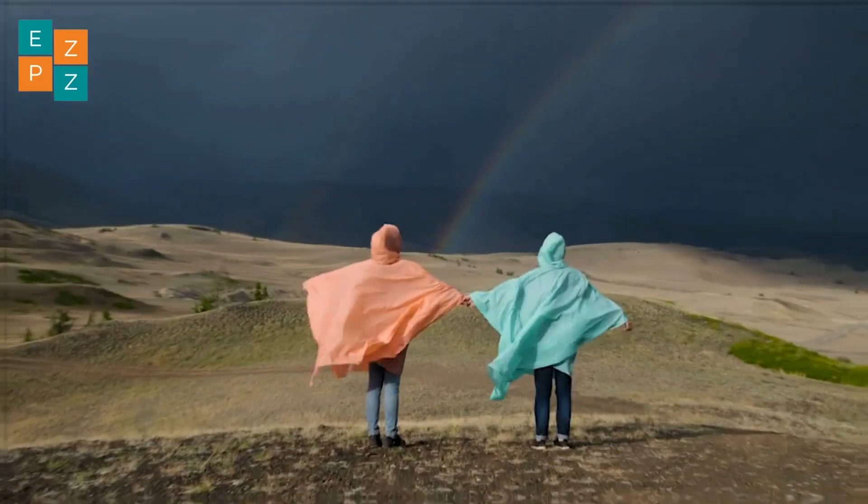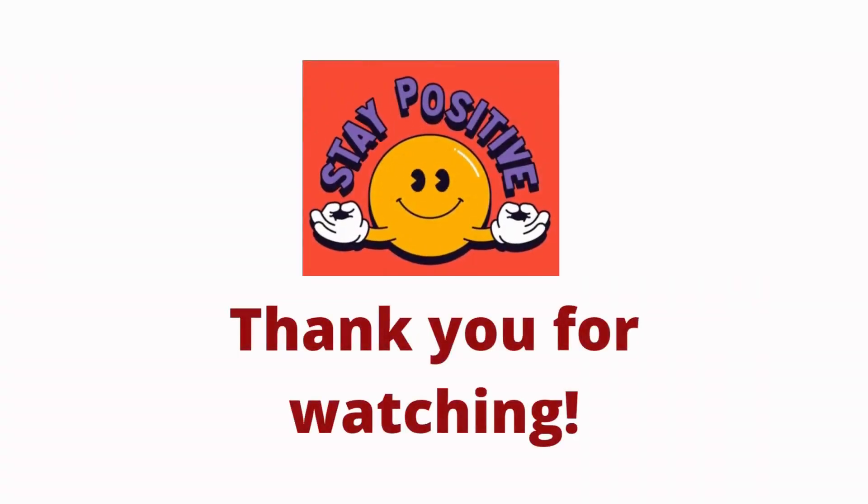The next time you see one, you'll know exactly how it's made. Don't forget to like, subscribe and join us for more fun science facts.